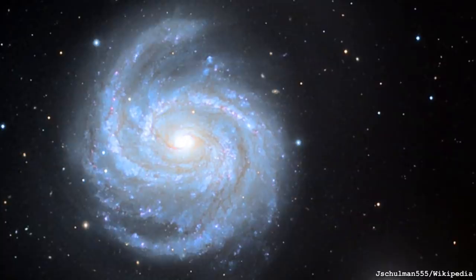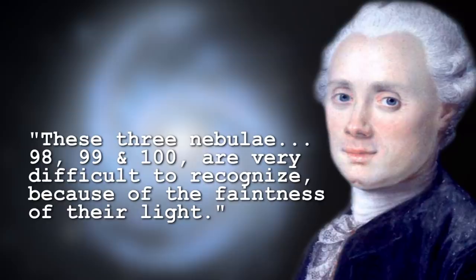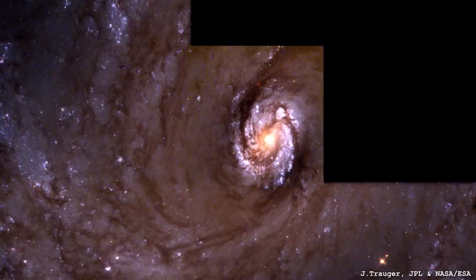Messier actually described this as very difficult to characterize and couldn't tell that it was what he called at the time a spiral nebula. We now know it's a spiral galaxy. It's not just a spiral galaxy either — there is a bar very much in the center. You can't see it on this image because it's so oversaturated, but if you look at the Hubble Space Telescope image you can just about see the bar-like structure in the very center.